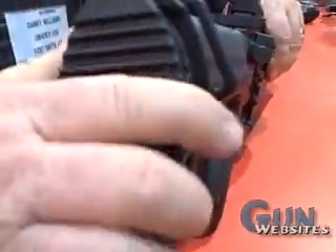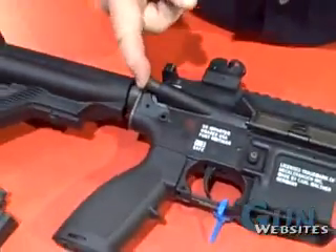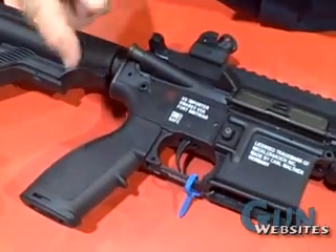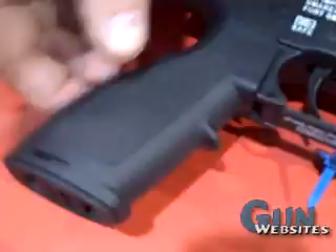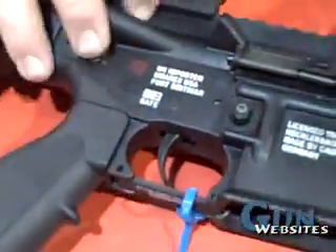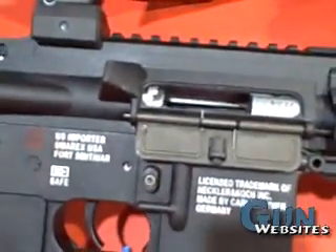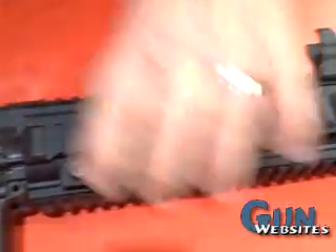Moving on up, we've got the forward assist, which is non-functional because it's a .22 rimfire. We have the H&K-style pistol grip, which has also got a storage area. Then we have the dust cover, which is functional on this rifle, and we go up here to the full-length rails on all four sides.